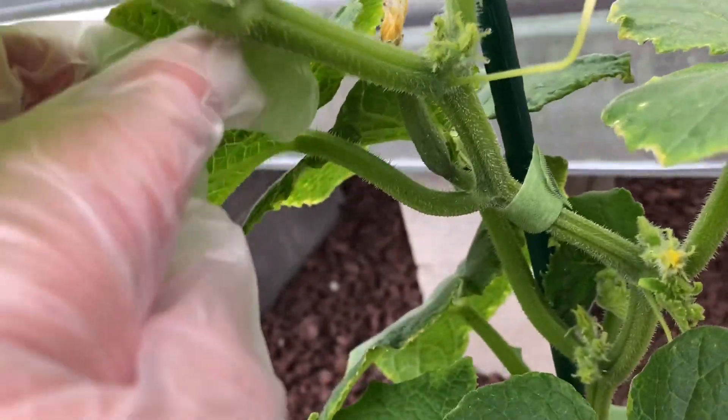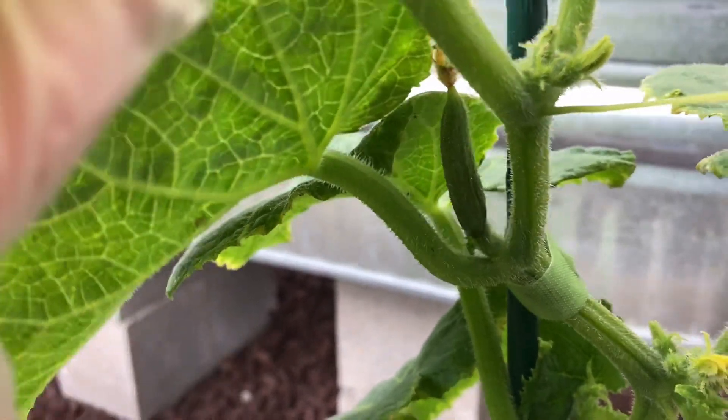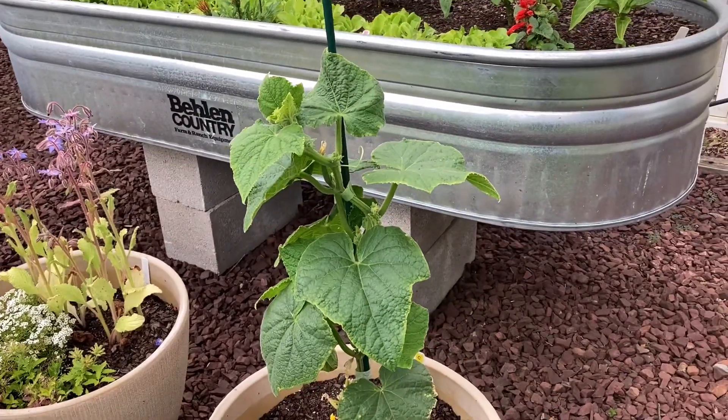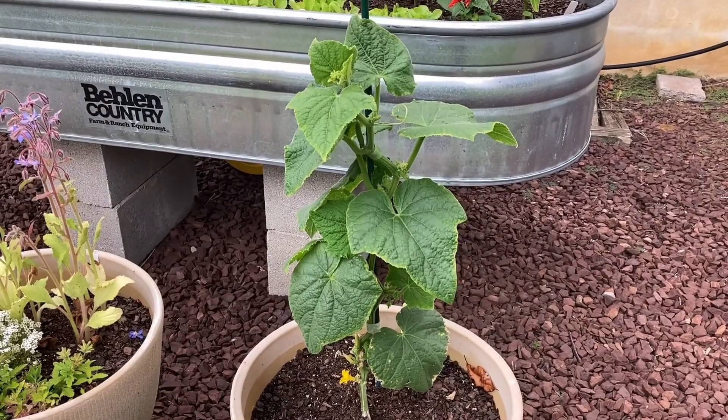Here's our cucumber plant that's showing a little cucumber there, but these are still small — we haven't gotten anything off of this yet. Let me back up so you can see the plant; I think we have some at the bottom. The cucumbers are coming.